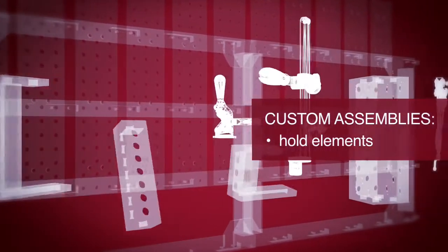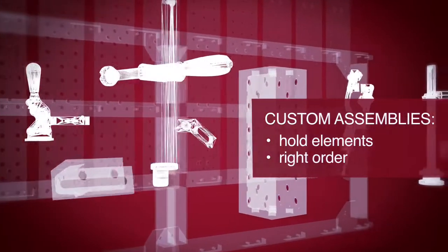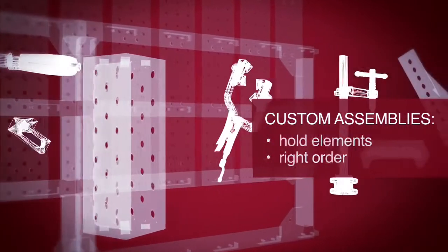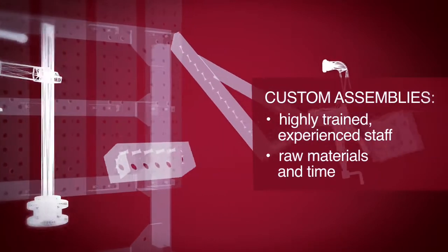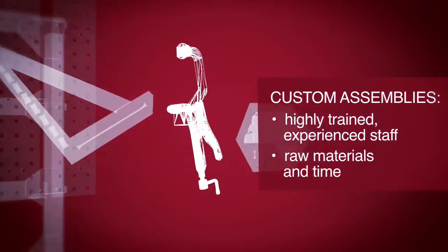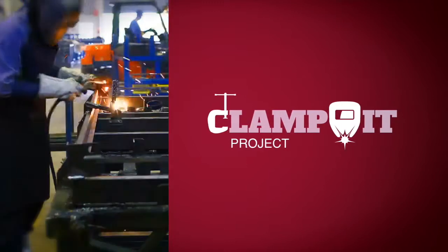Clamping requires custom assemblies to hold the elements in place and in the right order throughout the process. Designing and building them needs highly trained, experienced staff, raw materials and time, only to go to waste after the work is done.